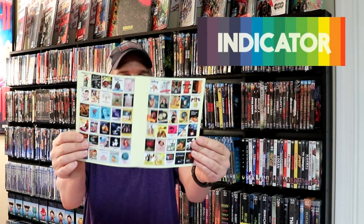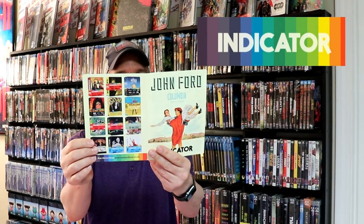Let's see here. So it is from Indicator. Got a nice little booklet here for me to go through and figure out what else I would like to buy. Let's see what's in here — get it unwrapped.